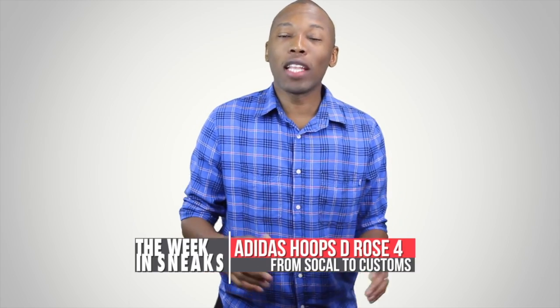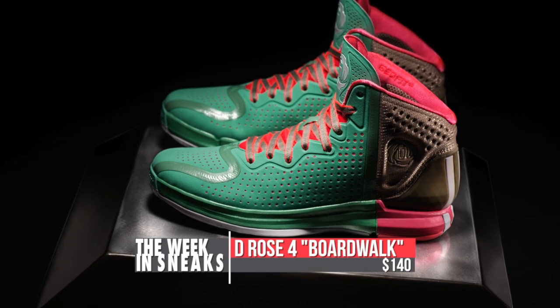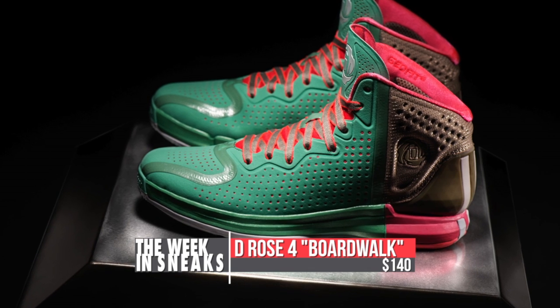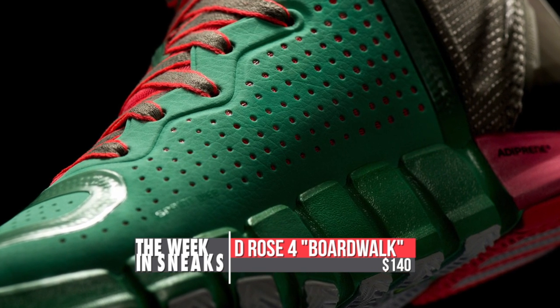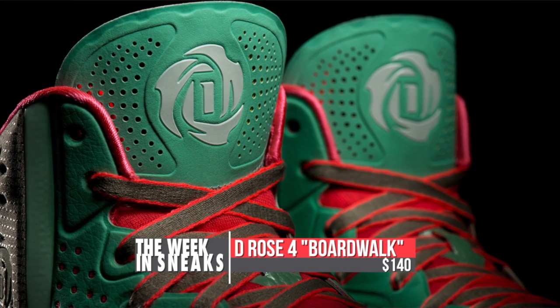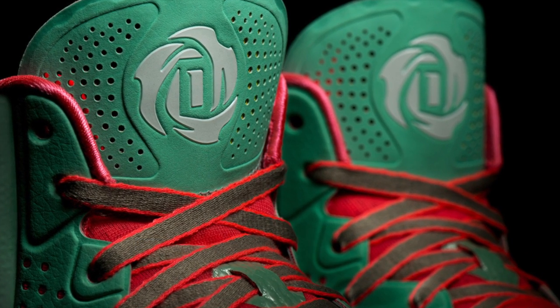Switching things back to basketball, Adidas Hoops is giving us a few new looks at the D-Rose 4. Called the Boardwalk, the shoe is inspired by Southern California, where Derrick Rose spends his summers training. The shoe features washed-out pastel tones of mint green, tan, and pink to represent the ocean, sand, and architectural details found throughout Southern California. You can look for these to drop for $140.